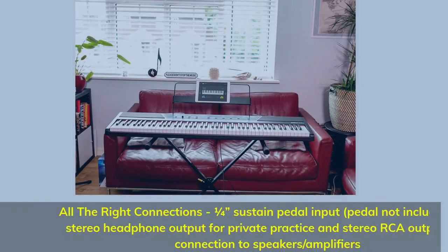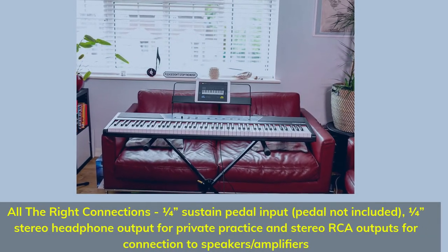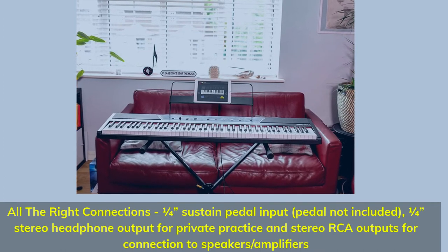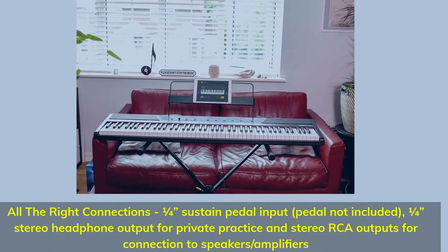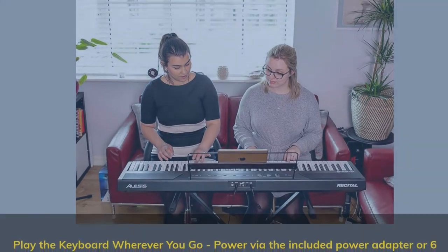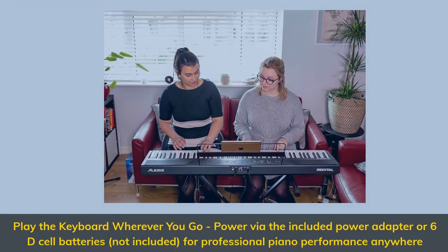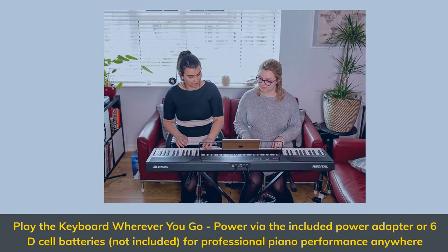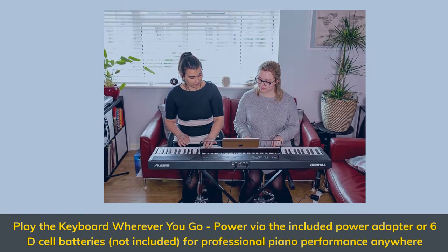All the right connections: 1/4-inch sustain pedal input (pedal not included), 1/4-inch stereo headphone output for private practice, and stereo RCA outputs for connection to speakers or amplifiers. Power via the included power adapter or 6 D-cell batteries (not included) for professional piano performance anywhere.